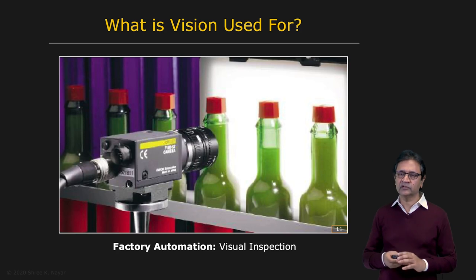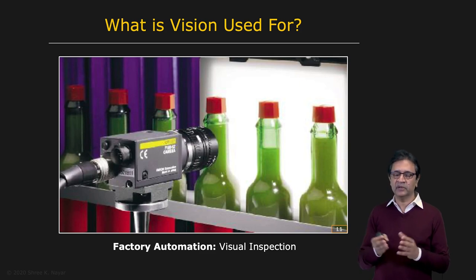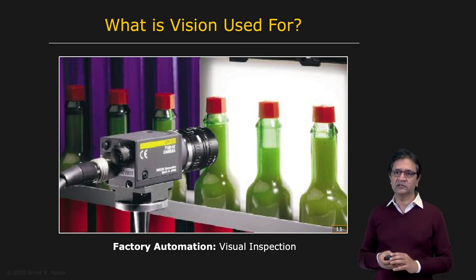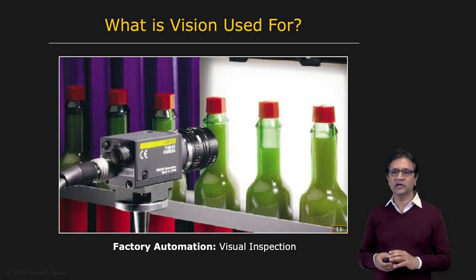Talking about factory automation, you have visual inspection. Products are being manufactured at a very rapid pace. In fact, the speed is so high that humans are simply not cut out to be able to inspect these parts. At the same time, the size of the components going into these products is diminishing rapidly, much smaller than the human eye can even see. So computer vision today plays a very big role — it's absolutely vital to visual inspection in factory automation.